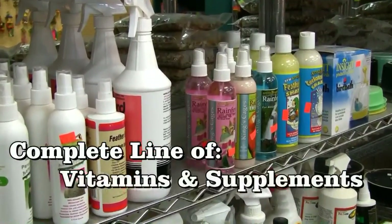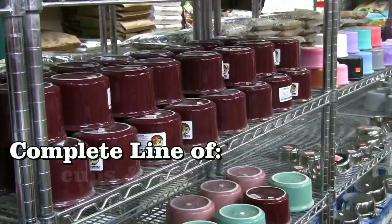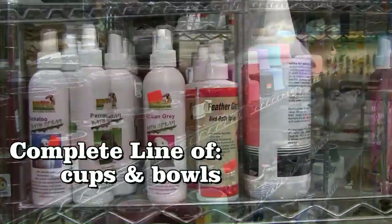Cage World carries a complete line of vitamins and supplements for exotic birds, along with cups and bowls for your bird's food, water, and supplements.